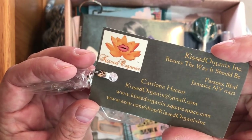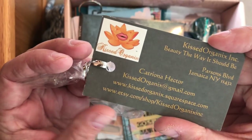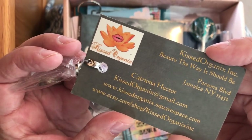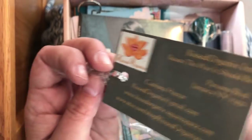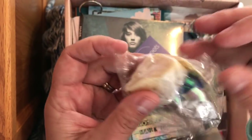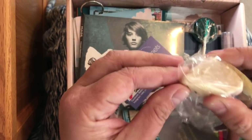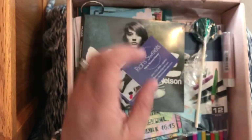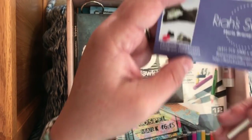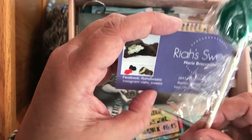The lotion bar is from Kissed Organics Ink — they've got an Etsy shop called Kissed Organics Ink with an 'x' in organics, so you can check out what they do. I've never tried a lotion bar before; it feels like a chunk of soap but it's made to be a lotion. We'll try it out at the end.